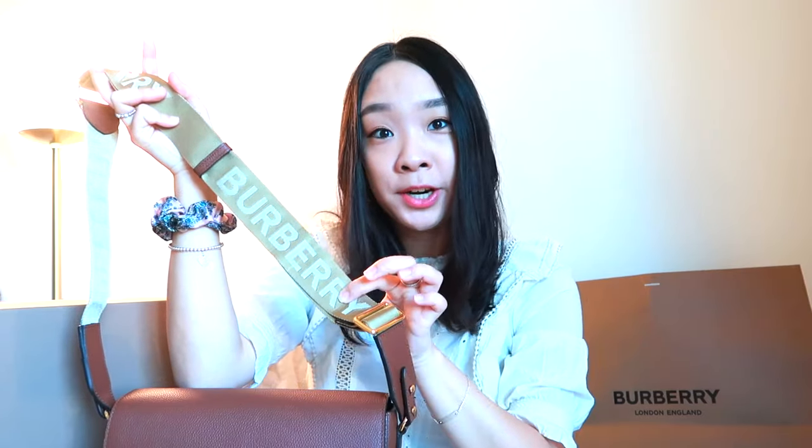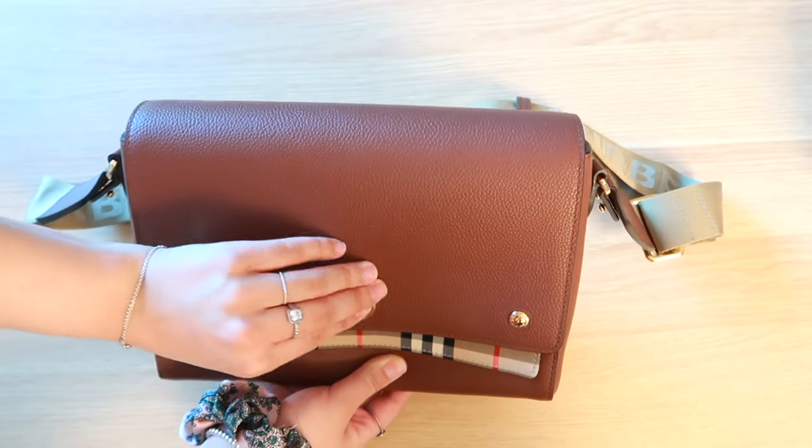Seeing it in person I actually don't mind it since it's kind of a tan color — it's not that noticeable. When you put it on, even though on camera you can distinctively tell that it says Burberry, in person you can't really tell that much. To open this bag you push in the middle and it opens like that — there are actually two magnets right here. So when you close it, it just snaps and I love that.